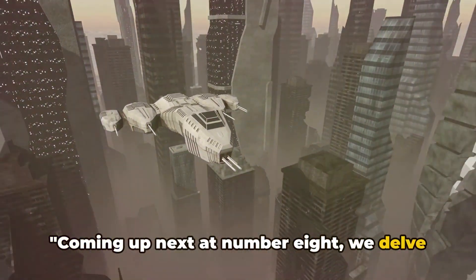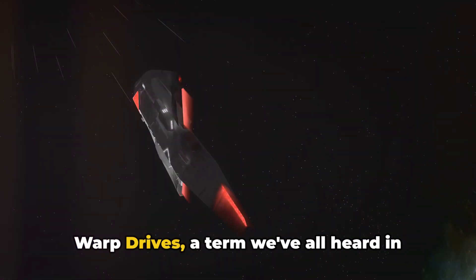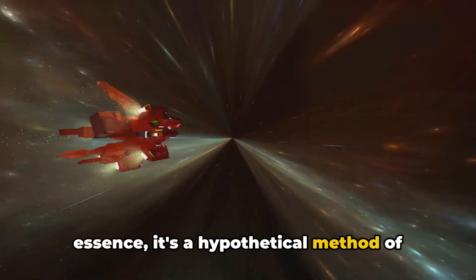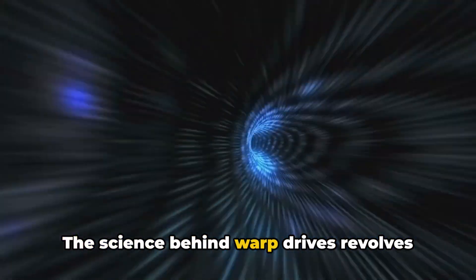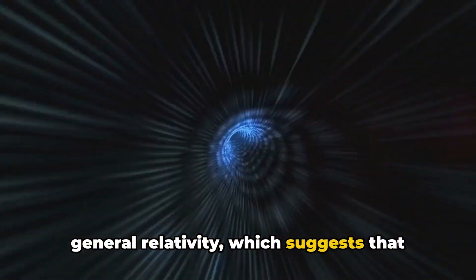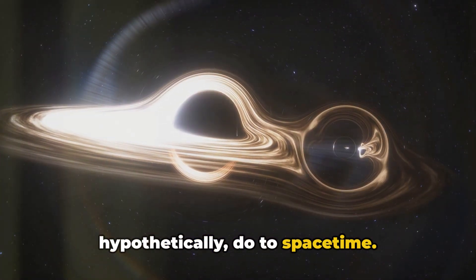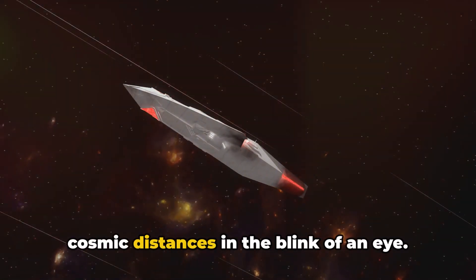Coming up next at number eight, we delve into the realm of warp drives. Warp drives — a term we've all heard in countless science fiction works from Star Trek to Interstellar — are a hypothetical method of superluminal travel, that is, faster-than-light travel. The science behind warp drives revolves around the manipulation of space-time, based on Einstein's theory of general relativity, which suggests that it's possible to expand and contract space-time. In the realm of science fiction, warp drives allow spaceships to traverse vast cosmic distances in the blink of an eye.